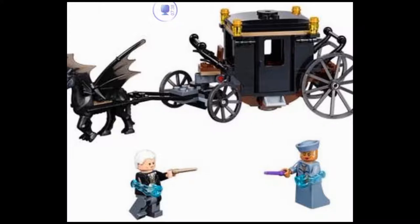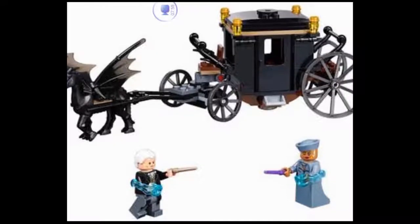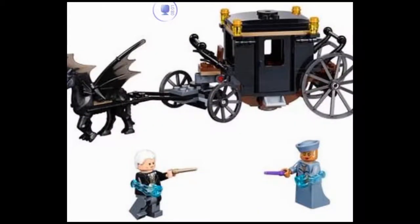It's pretty much confirmed at this point that we're getting Newt Scamander's briefcase, and I'm also guessing we'll get one other bigger Fantastic Beasts set, since that's apparently gonna be only around 30 bucks. For Harry Potter, it's already confirmed by LEGO officially that we're getting the Whomping Willow, and there are also more rumors covered in my next video.